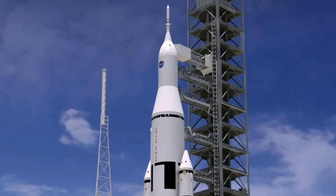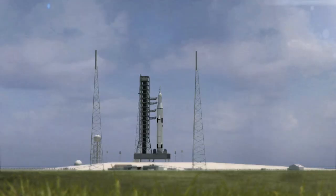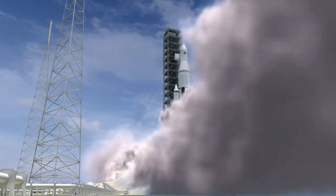Since then, rocketry has continued to evolve and advance. Today, rockets are used for a wide range of purposes, from launching satellites and exploring other planets to powering missiles and spacecraft.